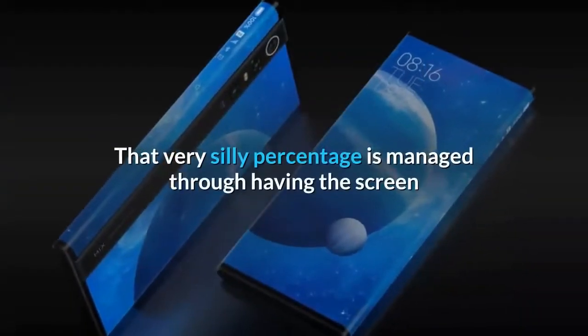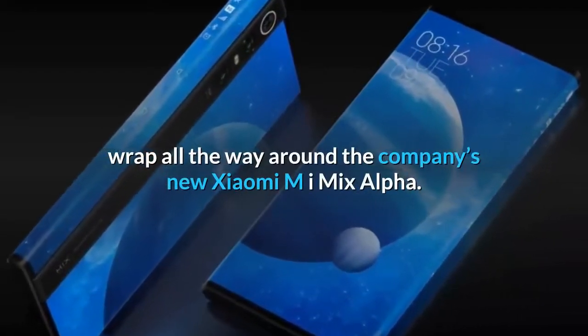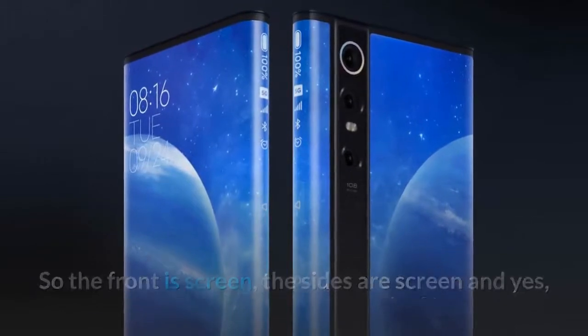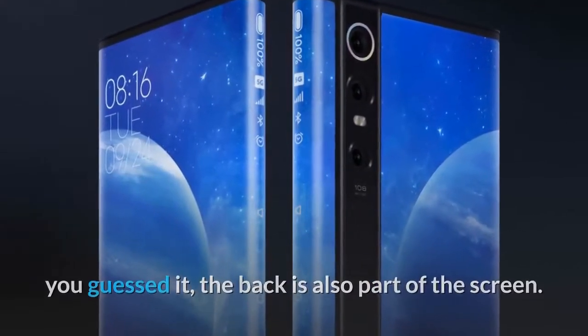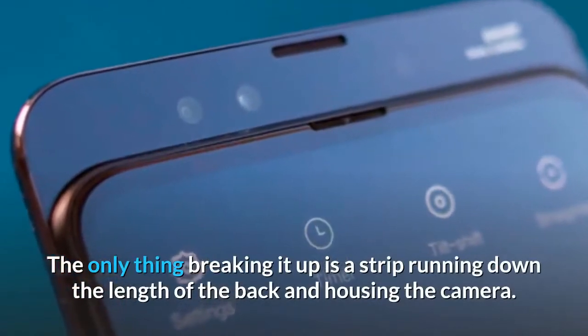That very silly percentage is managed through having the screen wrap all the way around the company's new Xiaomi Mi Mix Alpha. So the front is screen, the sides are screen, and yes, you guessed it, the back is also part of the screen. The only thing breaking it up is a strip running down the length of the back and housing the camera.